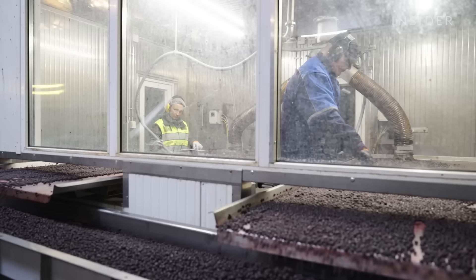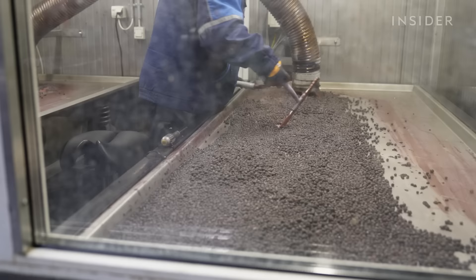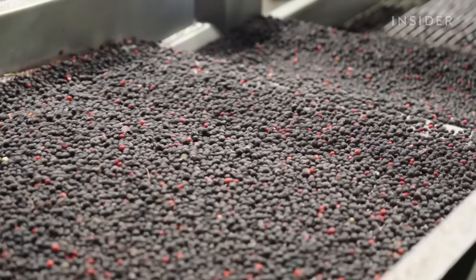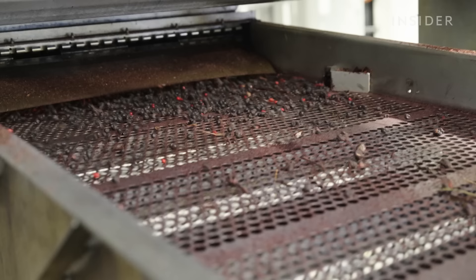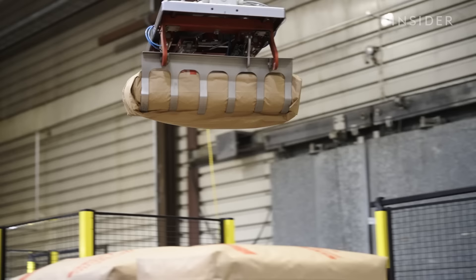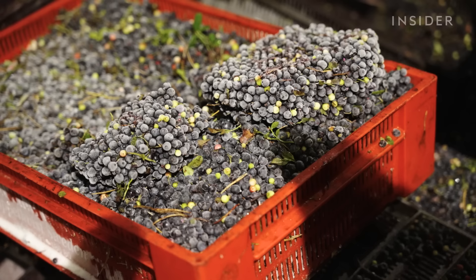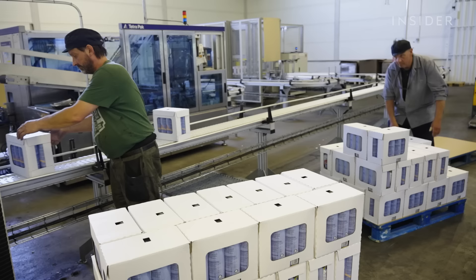Then the berries are sorted by size and graded into first-class and second-class bilberries. The final check before packaging is done by eye. Amanda's company processes 2 million to 4 million kilograms of bilberries a year, exporting 60% of its total crop to Asia, where bilberries have experienced a surge in popularity in the form of supplements. First-class bilberries are exported abroad because they're more profitable, while second-class bilberries stay in Finland, where they're turned into juices and other products.